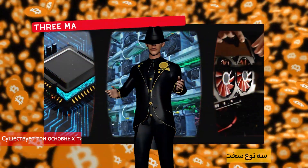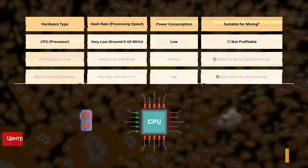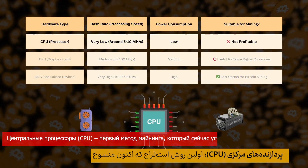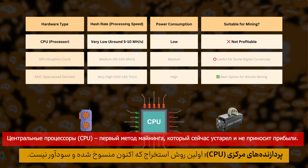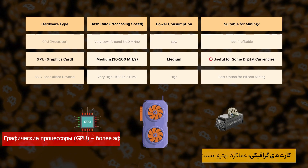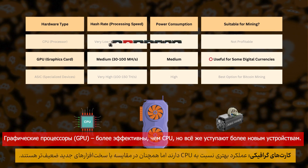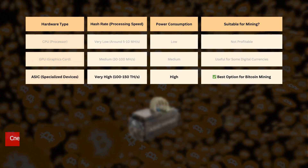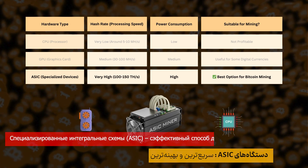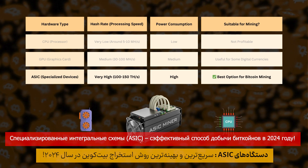There are three main types of hardware that have evolved over time for Bitcoin mining. First, Central Processing Units (CPUs) — the first mining method, now obsolete and unprofitable. Second, Graphics Processing Units (GPUs) — more efficient than CPUs, but still not as powerful as newer hardware. Third, Application-Specific Integrated Circuits (ASICs) — the fastest and most efficient way to mine Bitcoin in 2024.